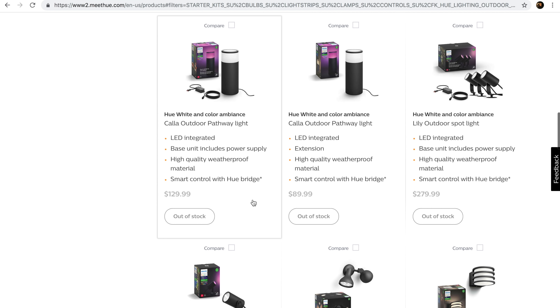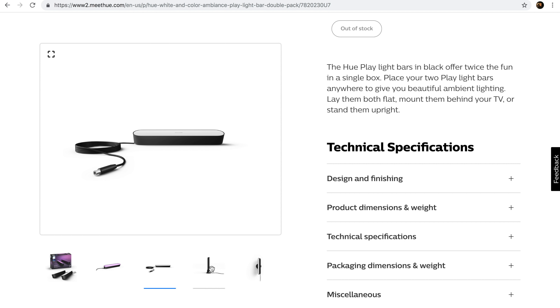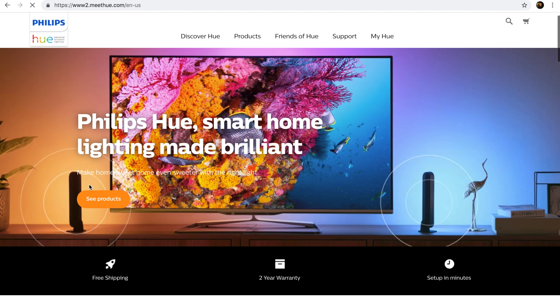Philips introduced a new set of outdoor decorative lights as well as its new Philips Hue Play white and color bar lights. You can put these lights behind your computer monitor and light up the wall behind it with the same colors that you see on your screen to create an even more immersive environment.